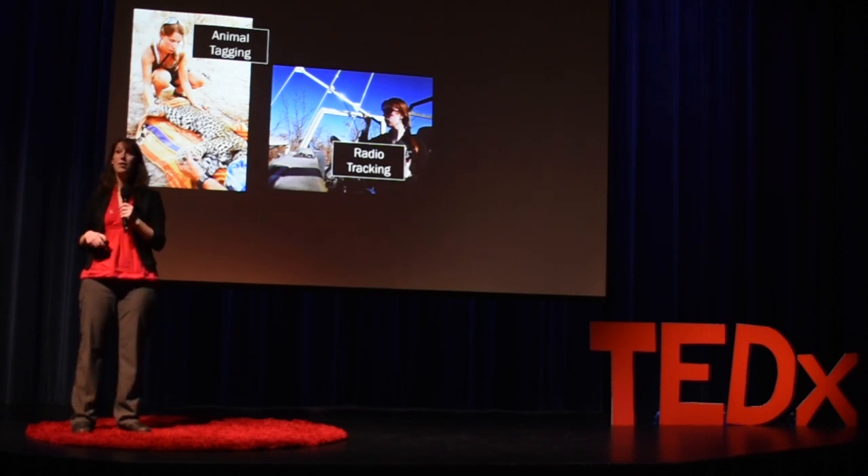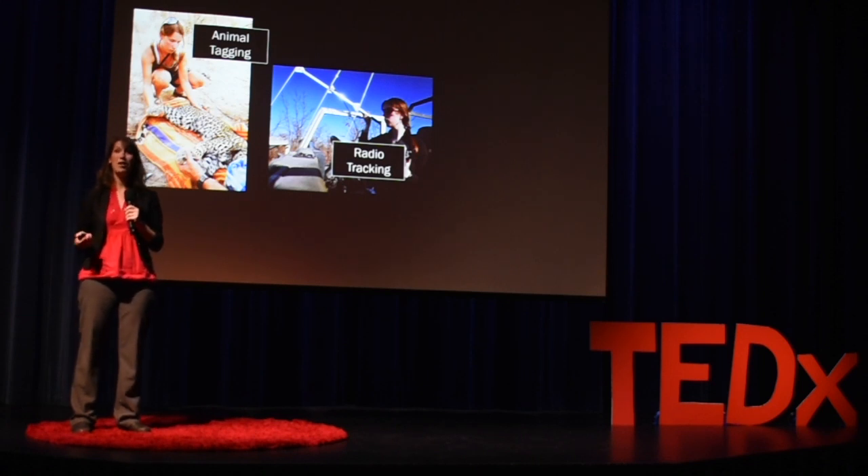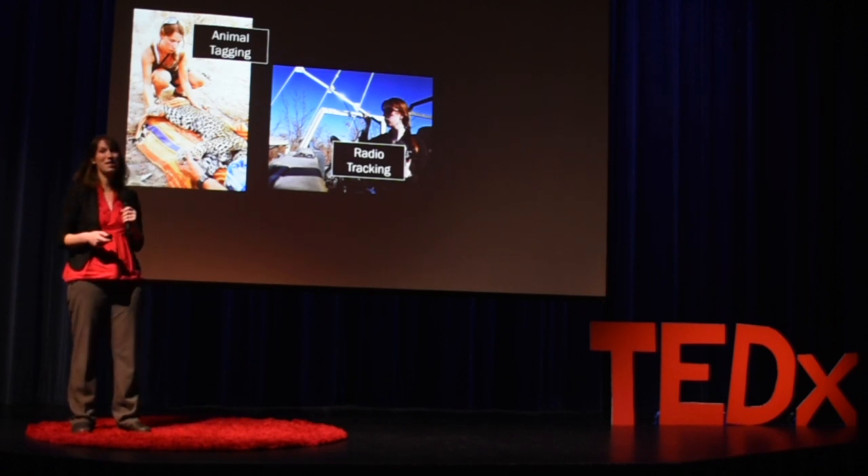Before that I was actually a physics major in college, but eventually I discovered that I enjoyed studying animals more than I enjoyed studying electrons and made the switch over to ecology when I entered graduate school.